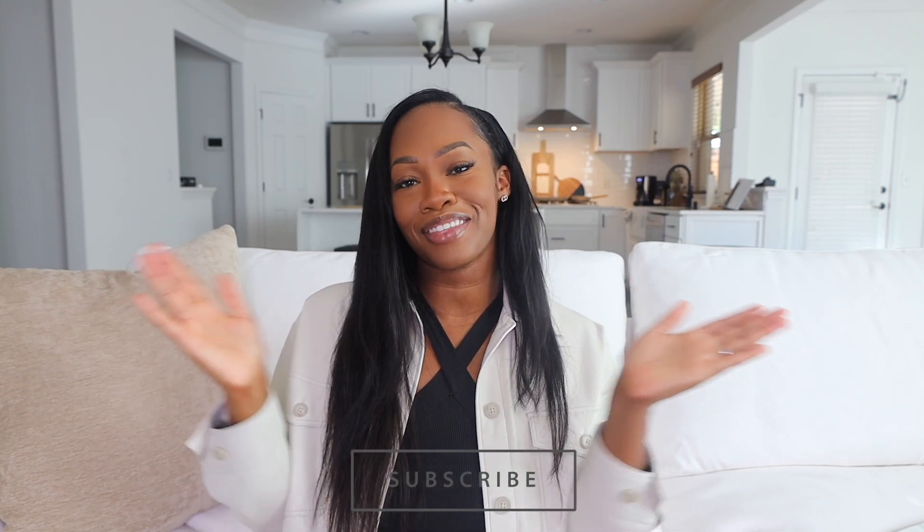Before we hop into the video, please make sure you hit subscribe below so that you are updated when new videos come out, and also make sure you hit that notification bell as well. All right y'all, let's start in the kitchen.